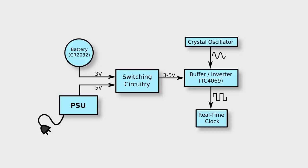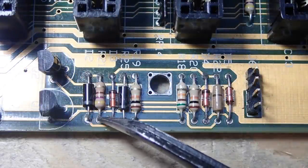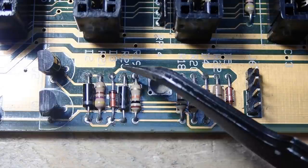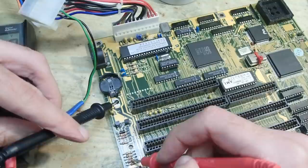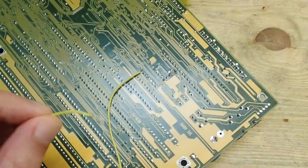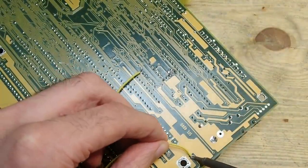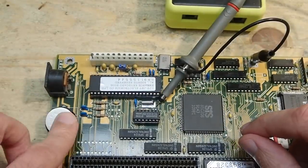Since the inverter gets its power through that magical switching circuitry, the culprit is probably somewhere there. The circuitry which switches between the battery and the PSU looks similar to this: two bipolar transistors - usually 3904 and 3906 - plus some resistors, diodes, and capacitors. Such circuitry is usually located right under the battery and suffers first from battery leakage. To check if there is a problem, I will disconnect the mainboard from the power supply and solder a wire from the battery directly to the TC4069 inverter IC. This way we bridge the switching circuitry and hopefully get a steady 3 volt voltage on the IC.